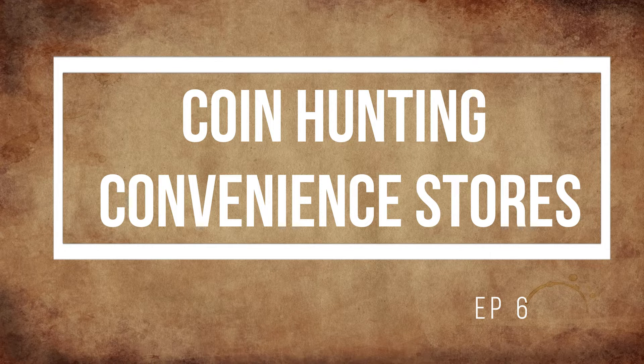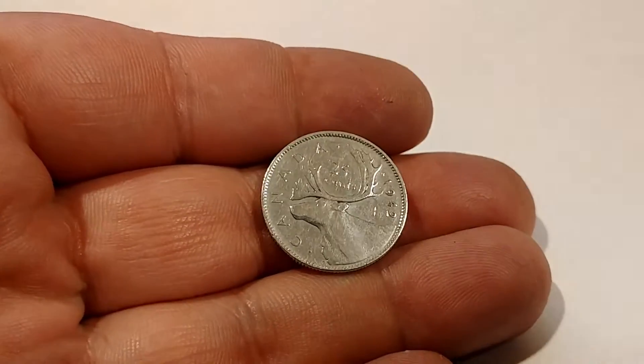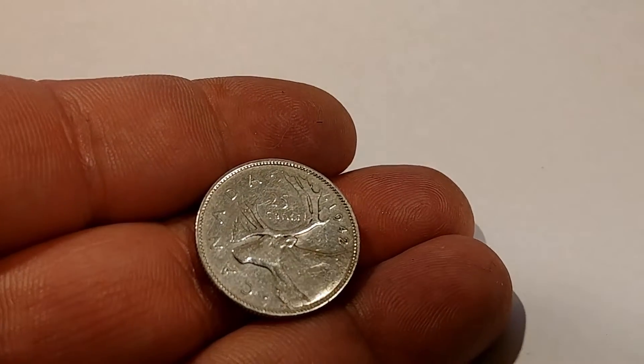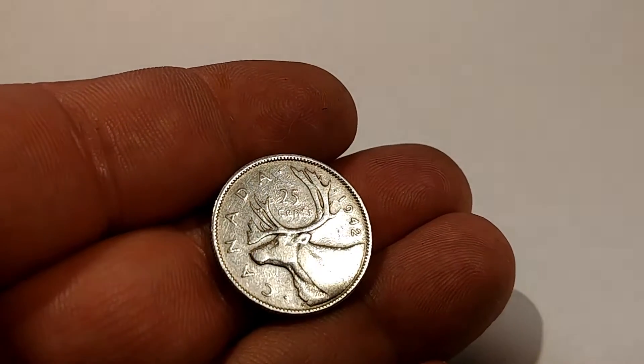Hey everybody and welcome back to my channel, thanks for tuning in. This week's Canadian Sort of Finds was a 1942 silver Canadian quarter with King George on the back.